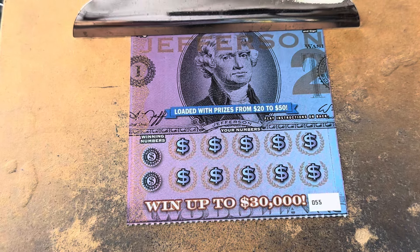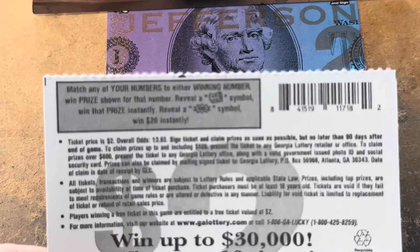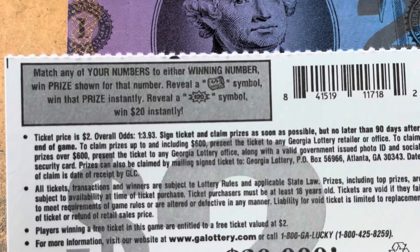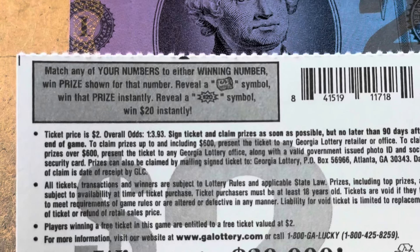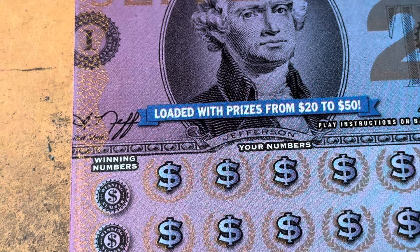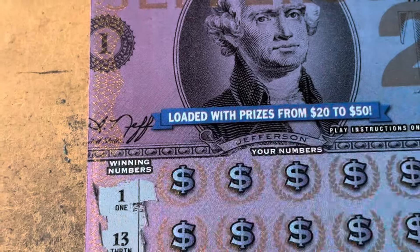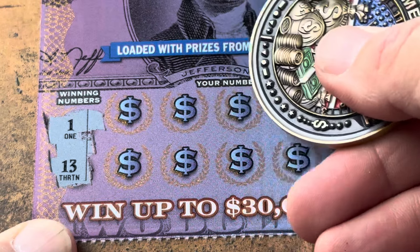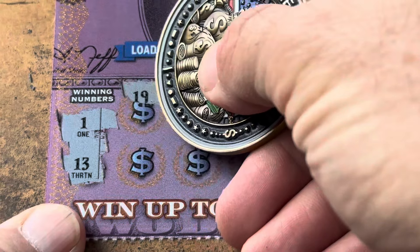The Jefferson is a match-a-number game with two different symbols. That wad of cash wins the prize, but the burst has got $20 in the middle. We've got tickets double five all the way through $59. Let's see if we can find a win. We've got ticket $55 to start, looking for $113, a wad of cash, or a $20 burst.